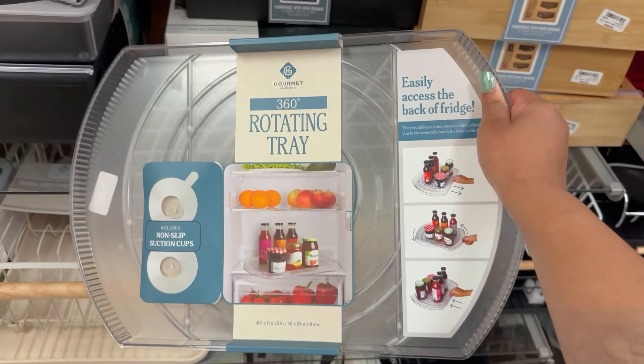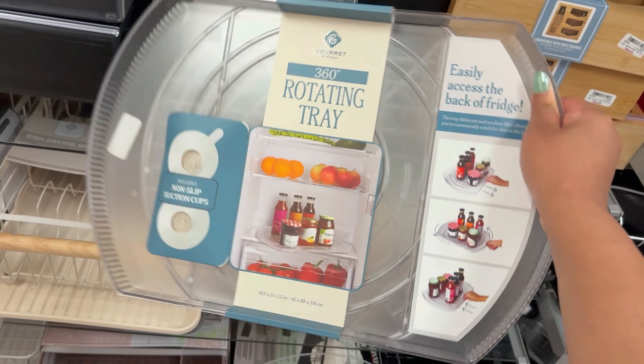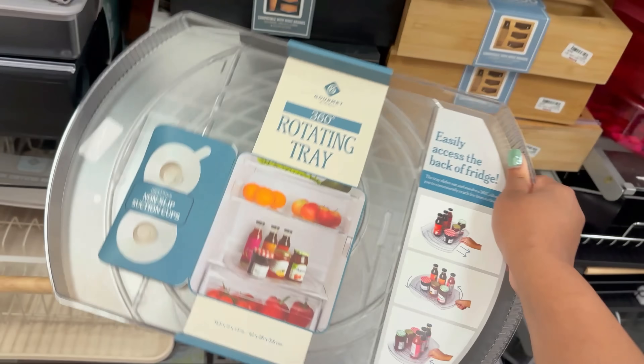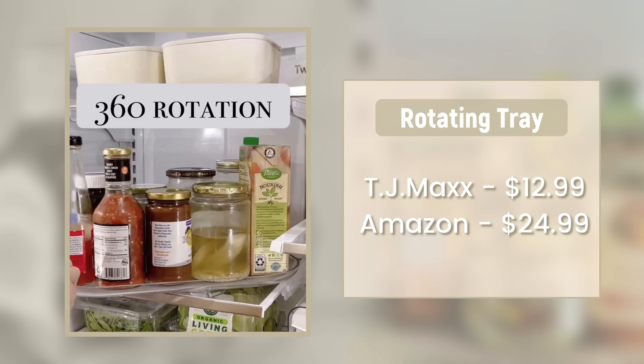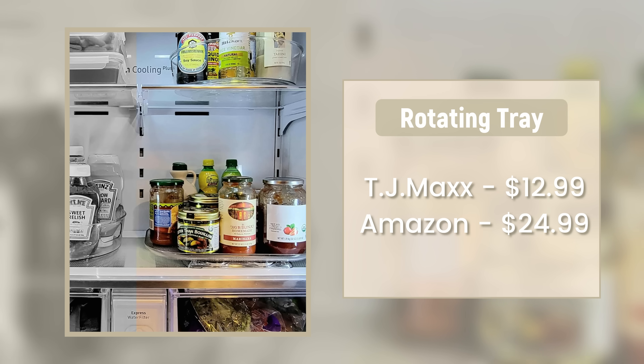Next, we have the viral rotating food tray. This is really useful — it's a lazy Susan for the inside of your fridge, so instead of moving your milk and drinks around, you just rotate it. On Amazon this is $25, but at TJ Maxx it is only $13, so you are saving quite a bit. You could even buy two and spend about the same as one on Amazon with taxes and fees. These are really great in your refrigerator and something I would definitely splurge on.